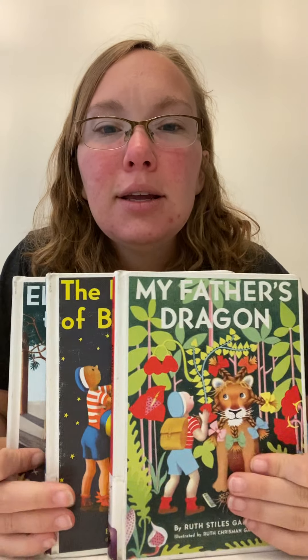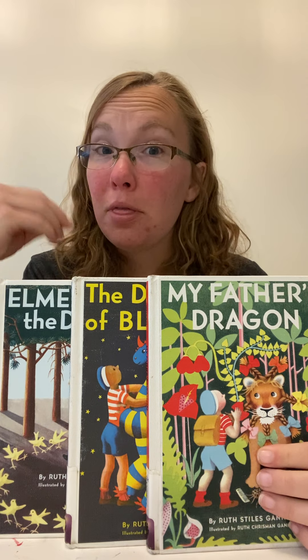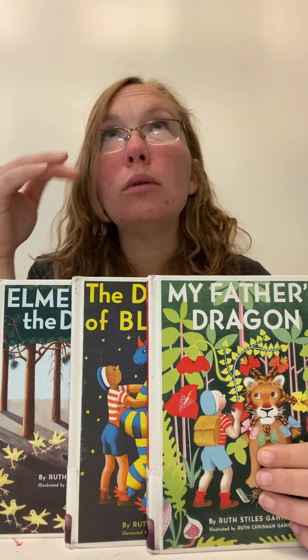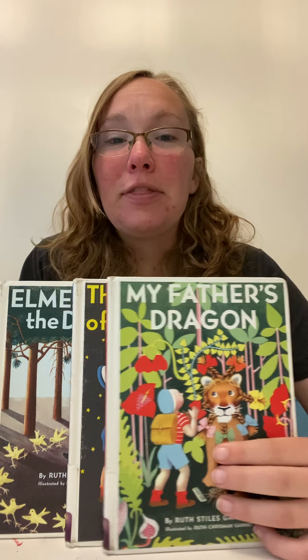We're also going to be doing the My Father's Dragon series, and I don't know if we'll get to that before the baby comes, or if these will be something we read in August, or if I can find them for them to listen to. I've heard really good things about these, so that's another series.